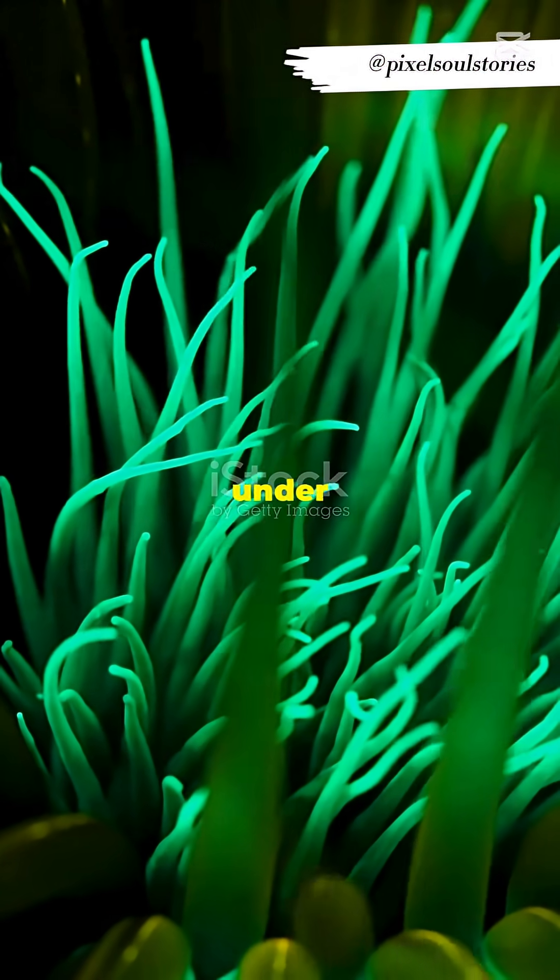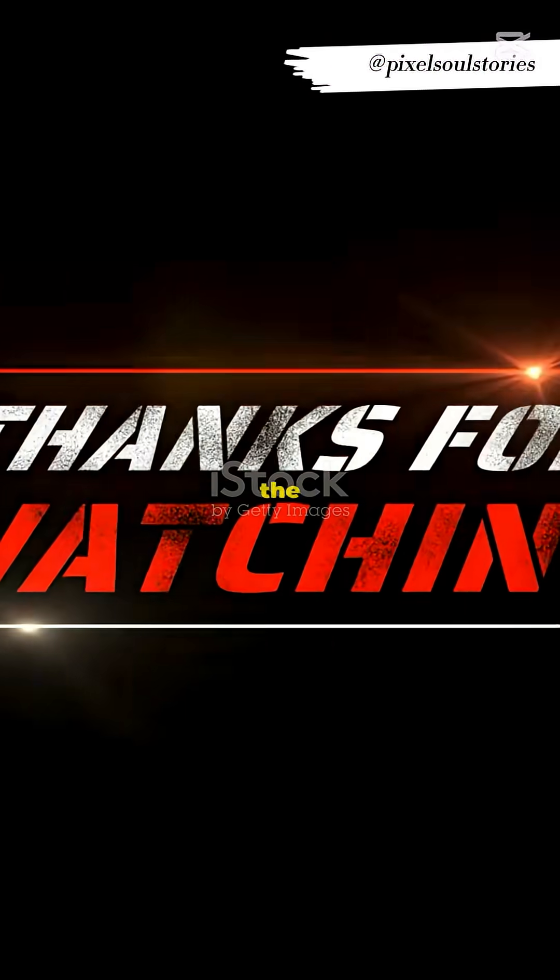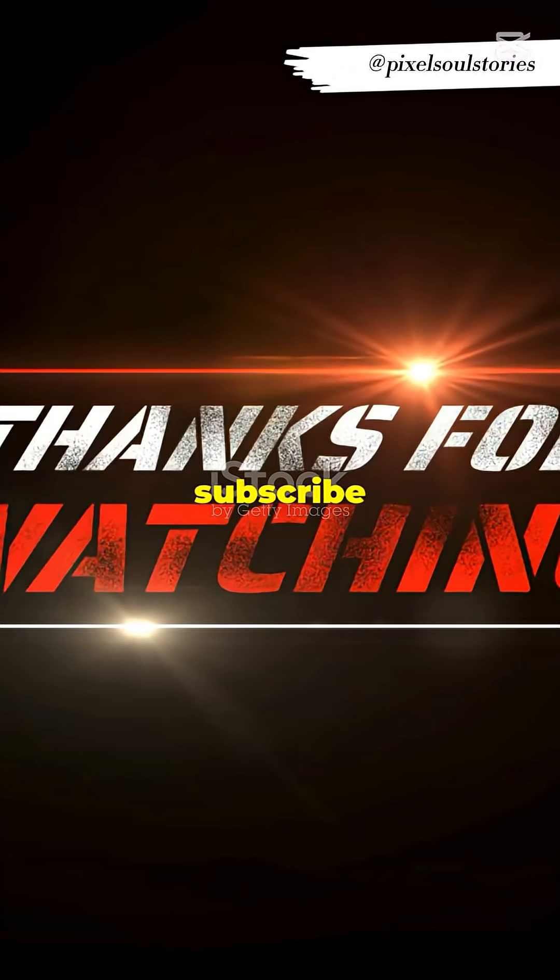So tell me, what do you think is hiding under Antarctica's ice? Drop your theories in the comments, and don't forget to like and subscribe for more mysteries.